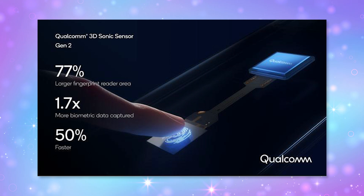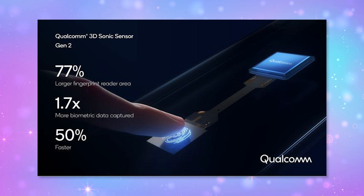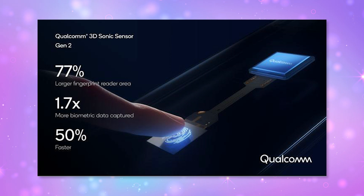For sensors, I wanted to mention Qualcomm. They're advancing their fingerprint sensor tech with the 3D Sonic Sensor Gen 2. This one will be 50% faster and 77% larger. I can't wait to compare it to the Gen 1, which is currently in a lot of smartphones.